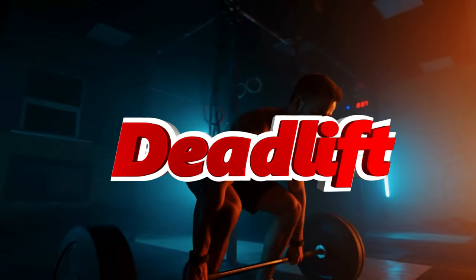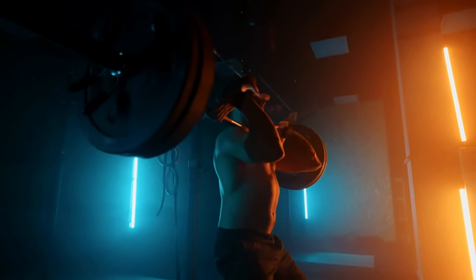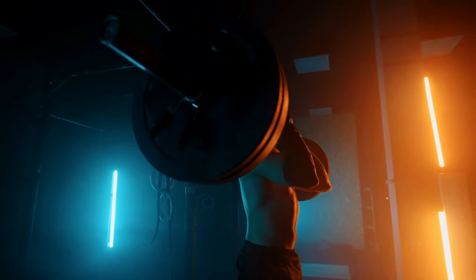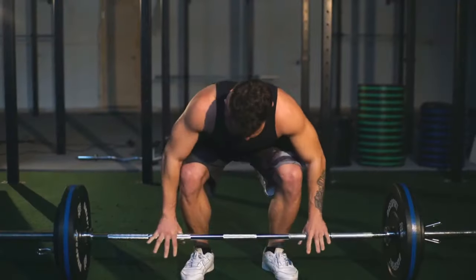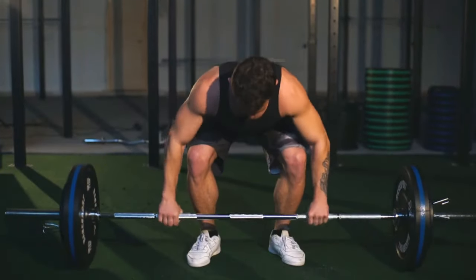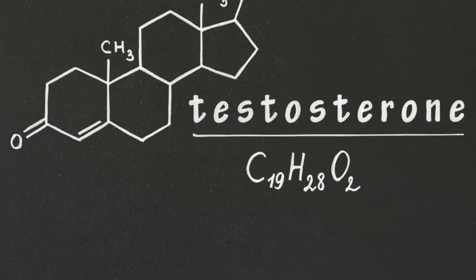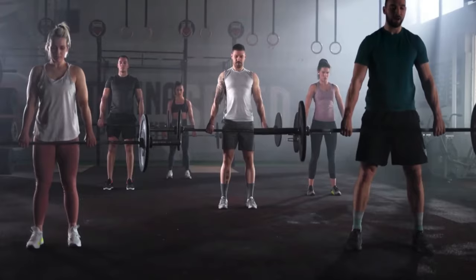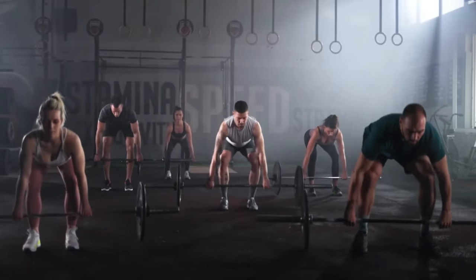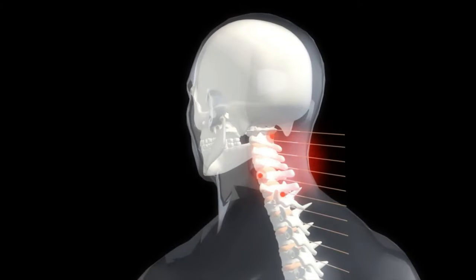Number 1: Deadlift. The deadlift engages nearly every muscle in your body, especially the posterior chain — glutes, hamstrings, and lower back — stimulating hypertrophy and neural adaptations that enhance muscle recruitment and coordination. It triggers the release of growth hormones and testosterone, aiding in muscle repair and growth. Deadlifts also improve your grip strength, crucial for various other lifts and everyday activities, and enhance your posture by strengthening the muscles along your spine and core, providing a solid foundation for overall stability.